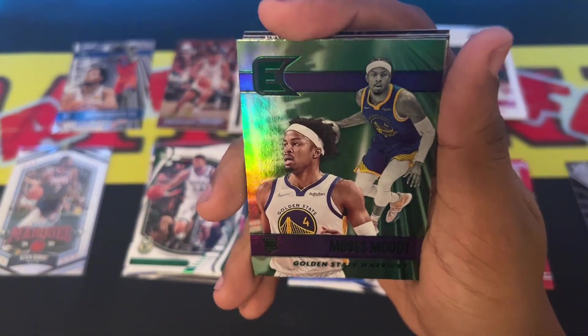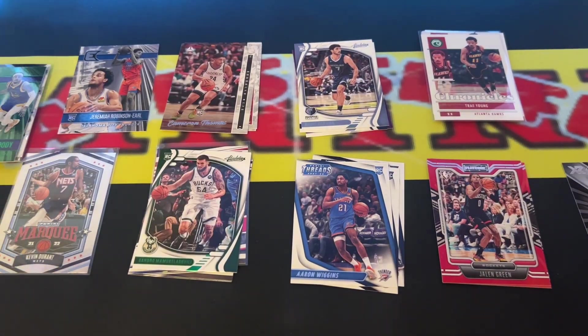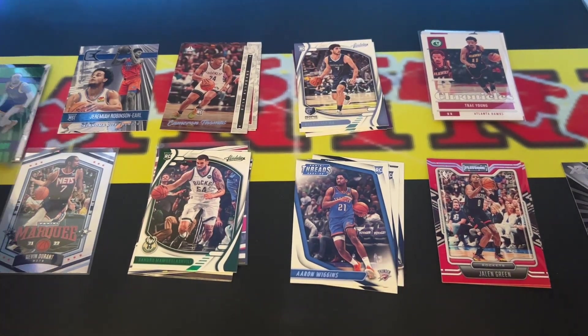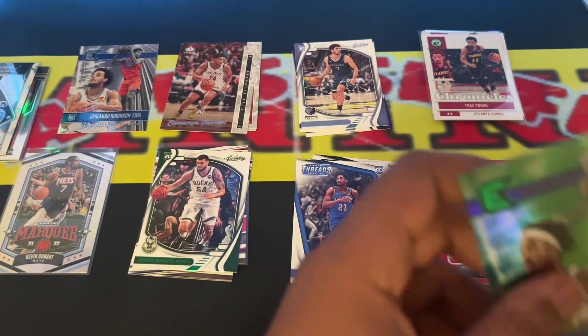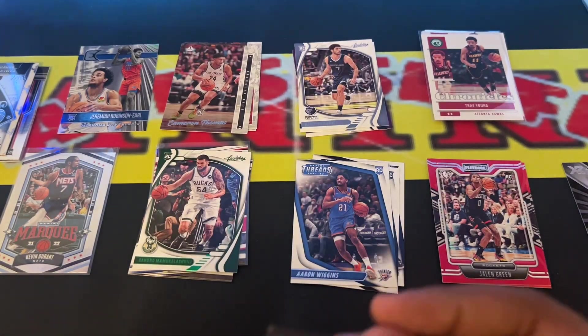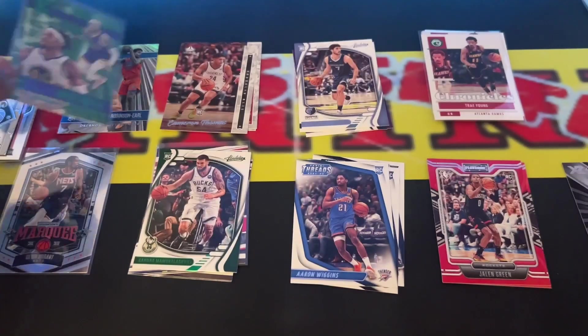This Moses Moody rookie card Excalibur — definitely going to sleeve. That's a nice, beautiful card. Definitely.